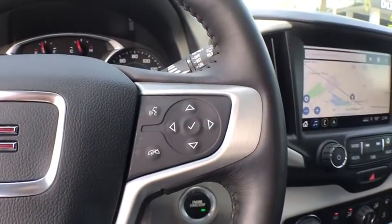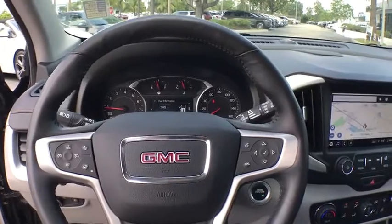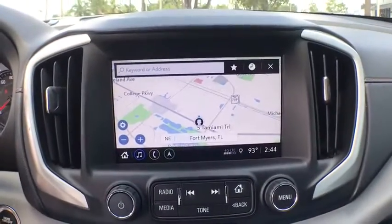One owner, power steering, four-wheel disc brakes, rear window defroster, power windows, electronic stability control, fog lights, compass.